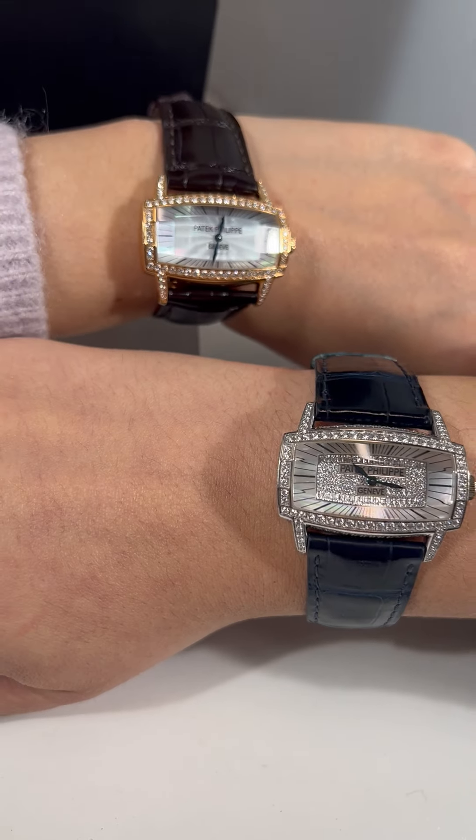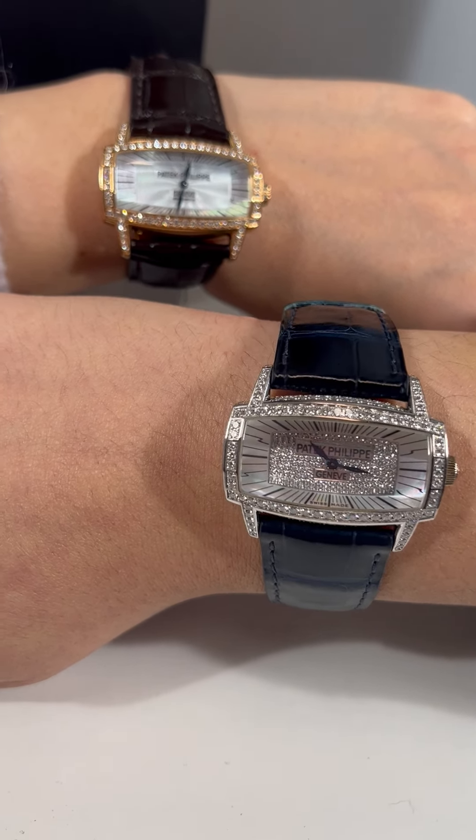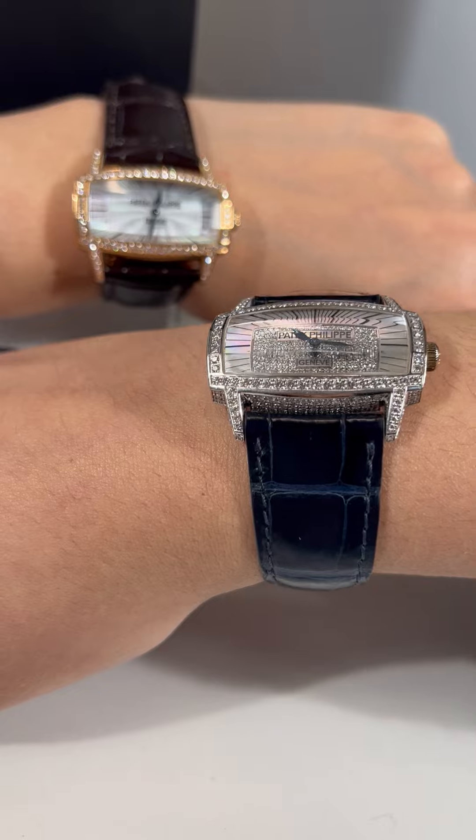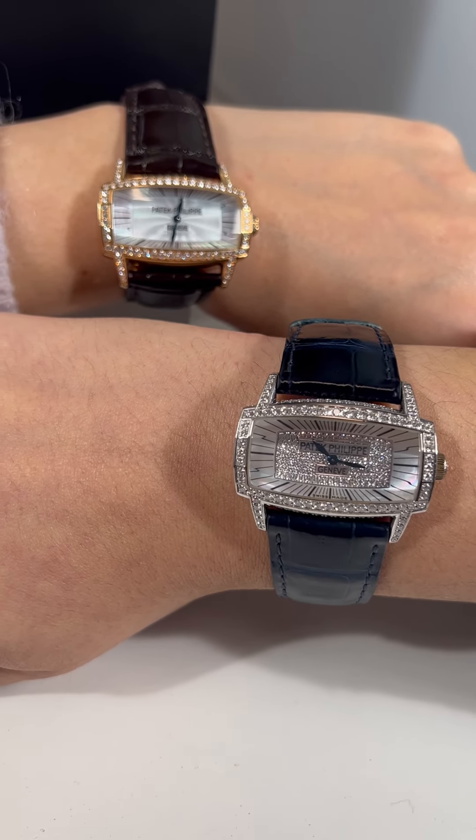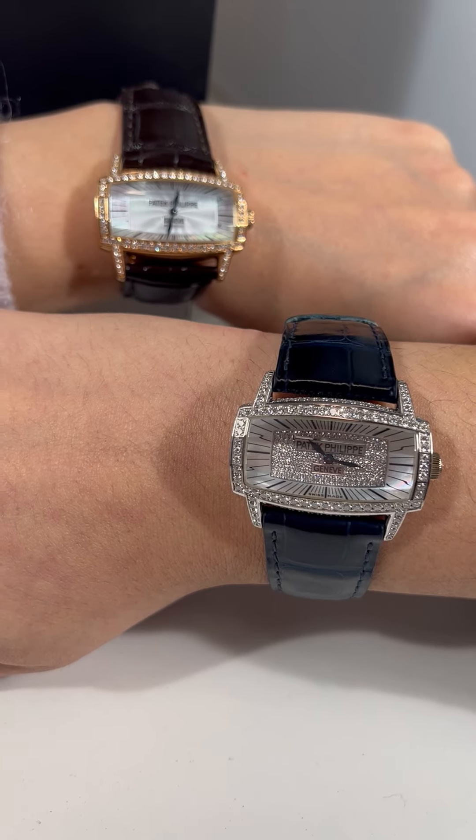Mine actually has a diamond dial, a diamond bezel, diamond lugs, and guys, the case is diamonds too. Are you kidding? That is absolutely incredible, Kaitlyn. I can't take my eyes off of it.